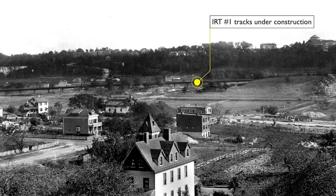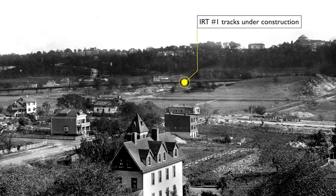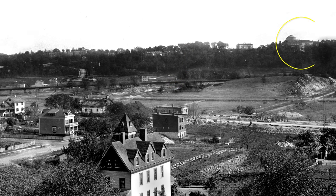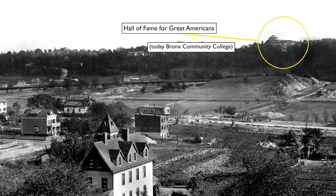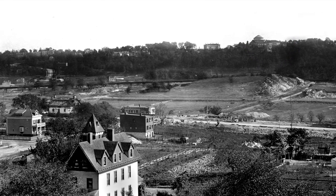Winding their way through Inwood are the newly constructed elevated IRT subway tracks. The Inwood stations opened in March of 1906. On the horizon is the North Campus of NYU and its colonnade of distinguished Americans. Completed in 1900, it's now the campus of the Bronx Community College.